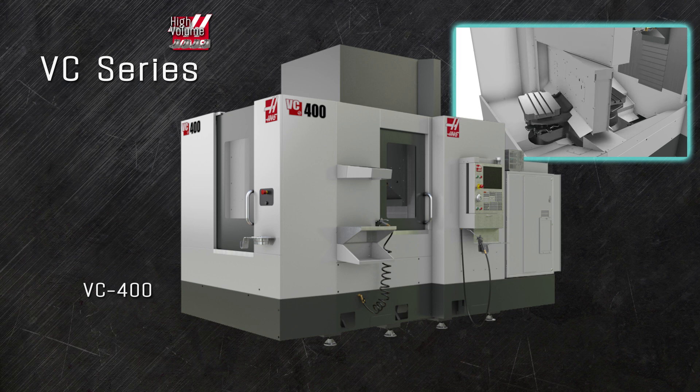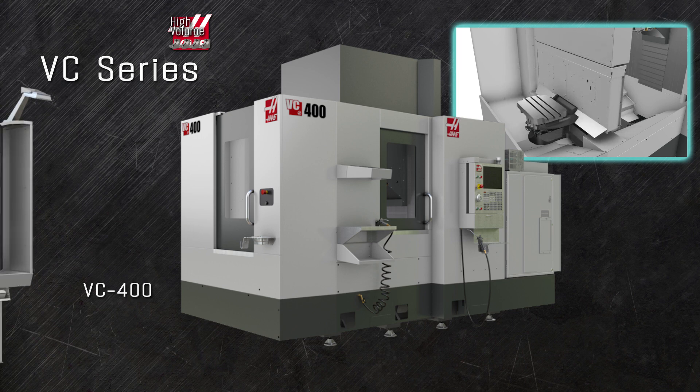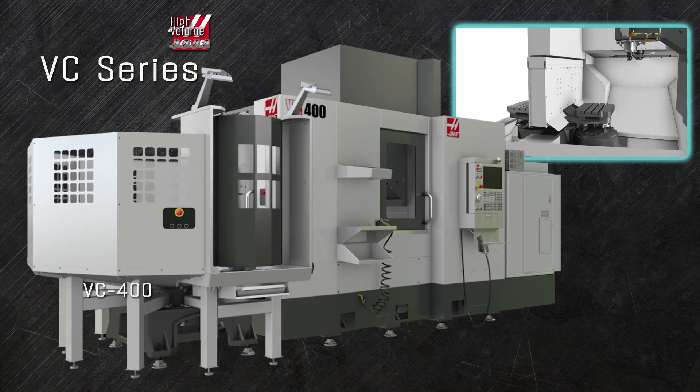Saving you time and money while improving your quality and throughput. The big VC pallet-changing mills are meant for high production. Load and offload one pallet while the other is under the spindle. Add a pallet pool and your VC mill can run unattended all night long.